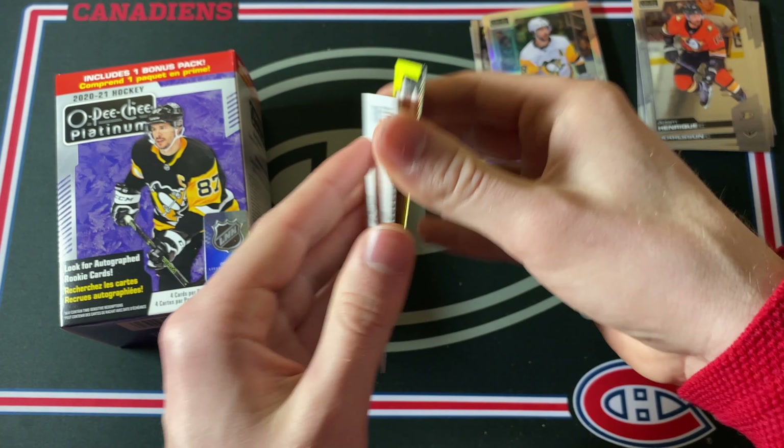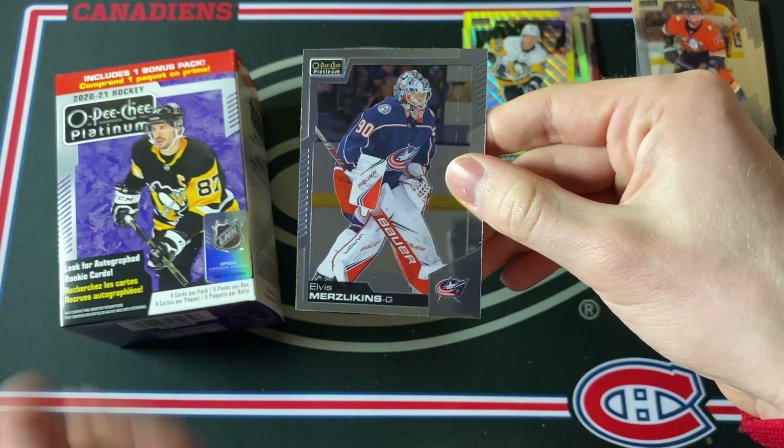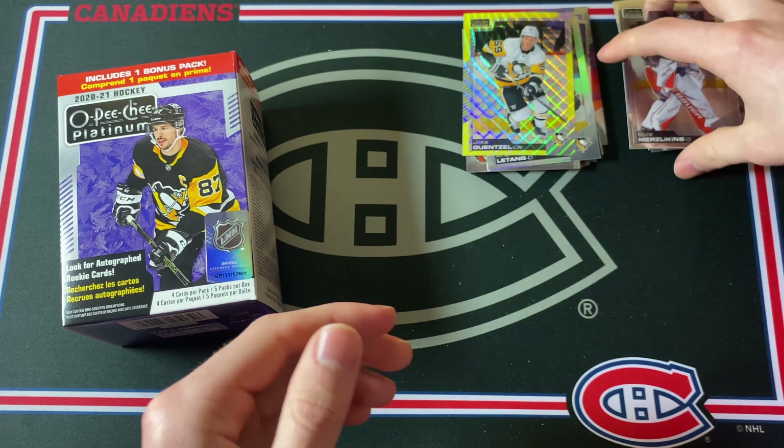Last pack: Adam Henrique, then a Chris Letang rainbow parallel, then a Jake Guentzel yellow surge. And to finish things off, Elvis Merzlikins base card.